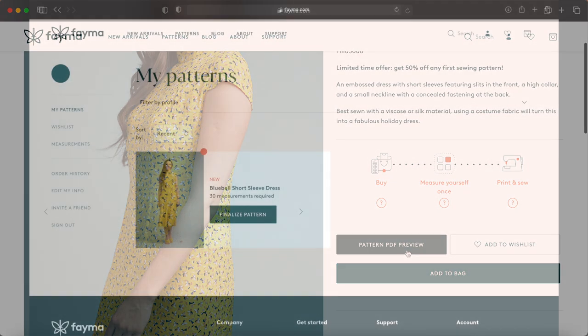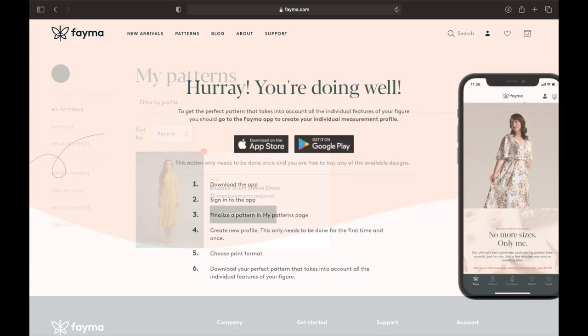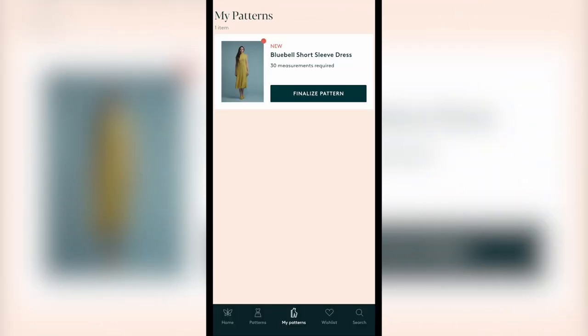To check out you need to create an account, which is where your patterns and measurements are stored for future use. You'll also need to download their app, available for both iOS and Android. Here is where you'll input your measurements and take photos to finalize your pattern — simply log back in and continue where you left off.